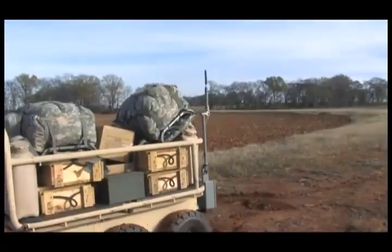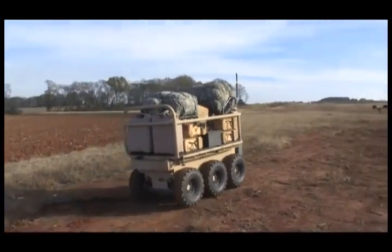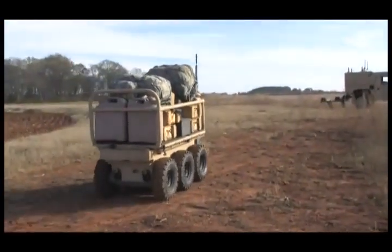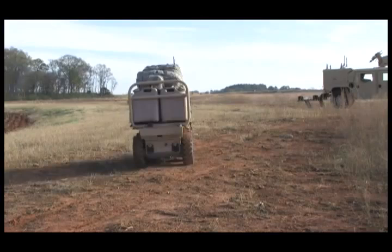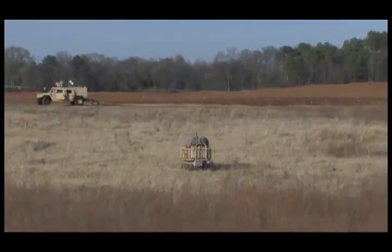CAMEL's advanced hybrid engine runs on JP-8. Its three-gallon fuel tank provides approximately 12 hours of runtime at speeds of 4 to 7 miles per hour while carrying tactical equipment loads of more than half a ton.